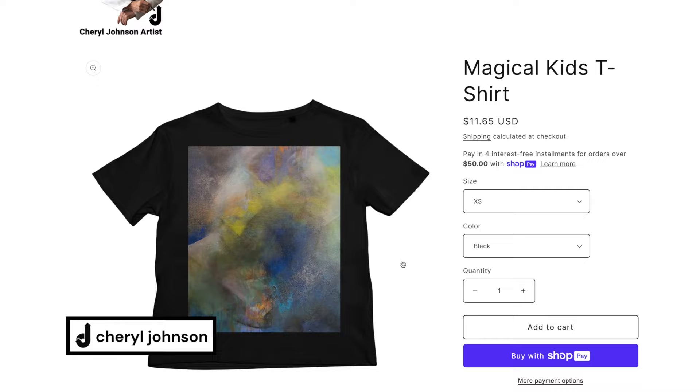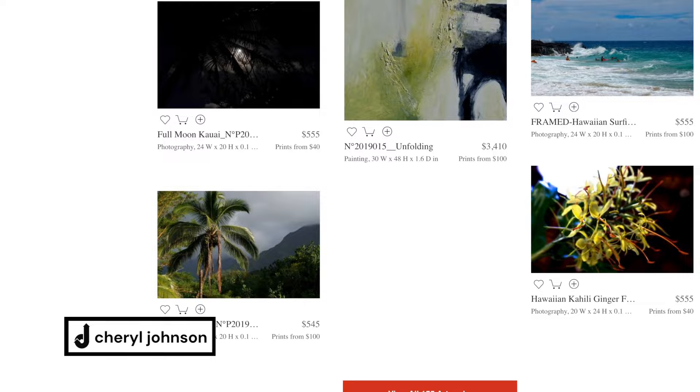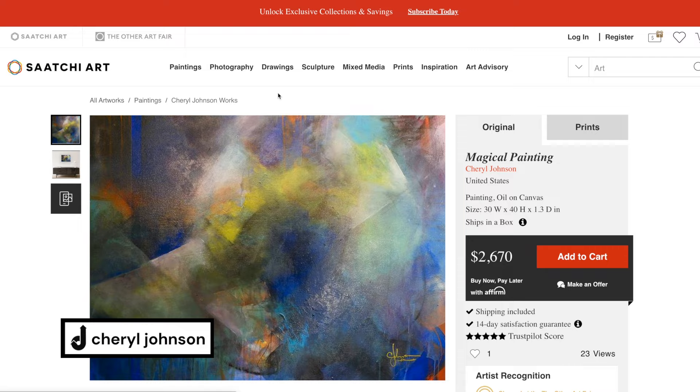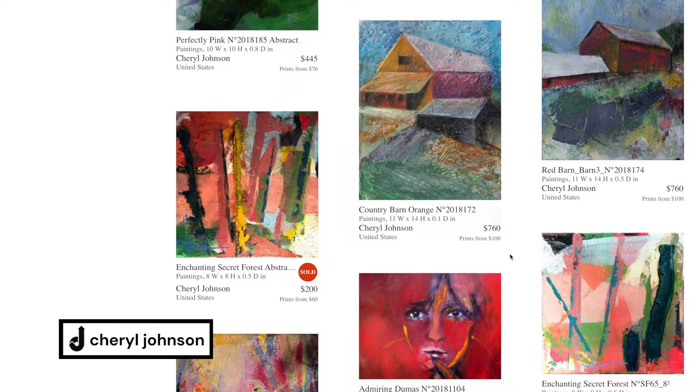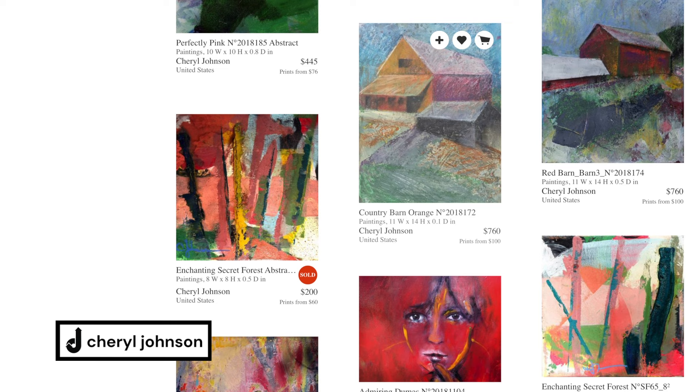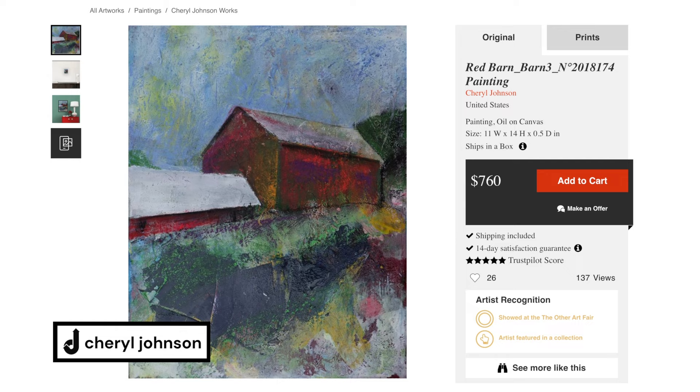There are a lot of ways to sell art, but I have to be honest — it takes a lot of effort and work to post your art on the different sites. You've got to shoot your art, photograph it, name it, price it, and then load it. It takes a tremendous amount of time. I average about an hour per painting on loading art.